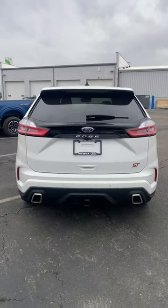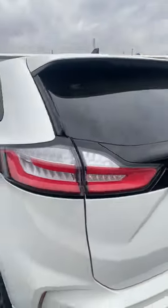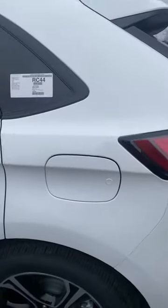Super aggressive dual exhaust, ST badging on the passenger side, very sleek design, capless fuel fill port, keyless entry, and blind spot monitoring.